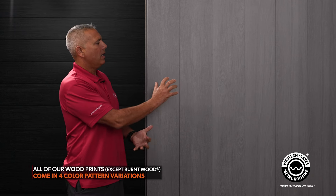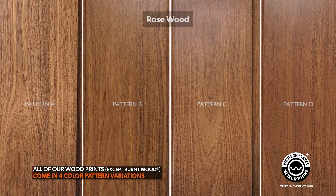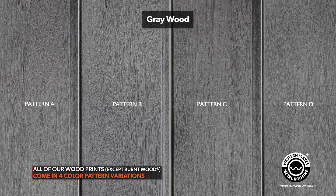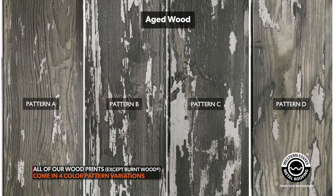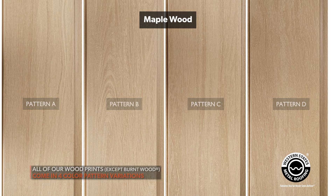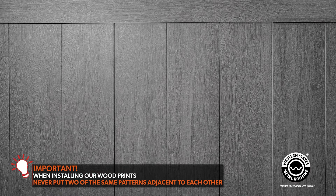What makes our wood prints unique is that it's not one standard color — there are actually four patterns: A, B, C, and D, and each pattern looks slightly different from the next. They have different variations of the color; one might be a little darker, one a little lighter, and the grain pattern will be a little different. You mix and match them, and you just don't want pattern A side by side if you can avoid it. By mixing and matching over a large area, the pattern does not become repetitive and it looks real and authentic.